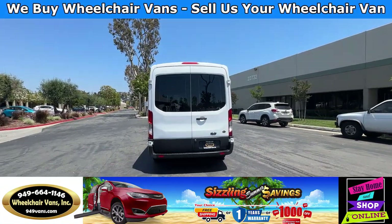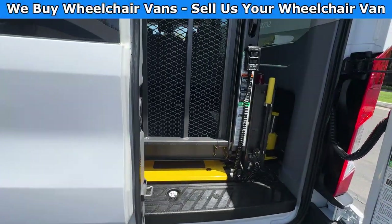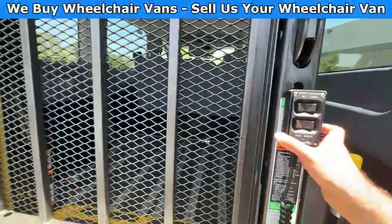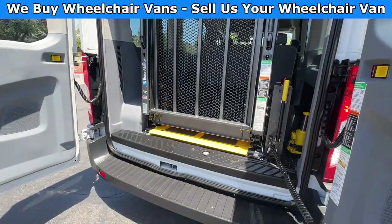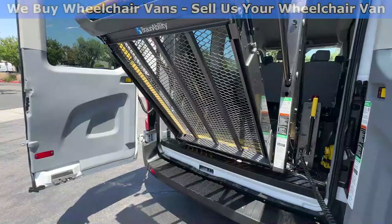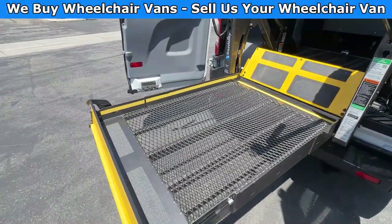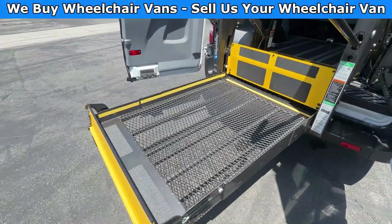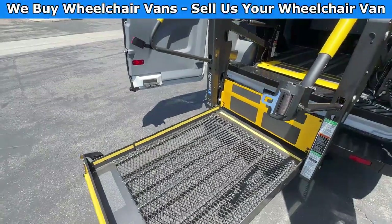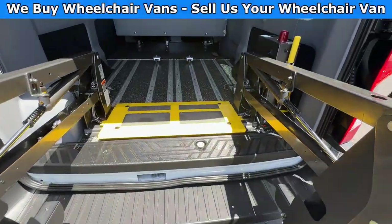Let's go ahead and bring down the lift. You will first open the back doors, and then you will use the remote to control the lift. Let's go ahead and get inside and check out the setup.